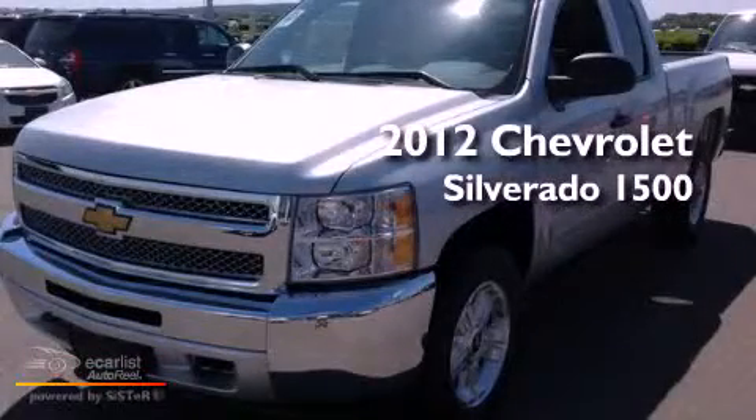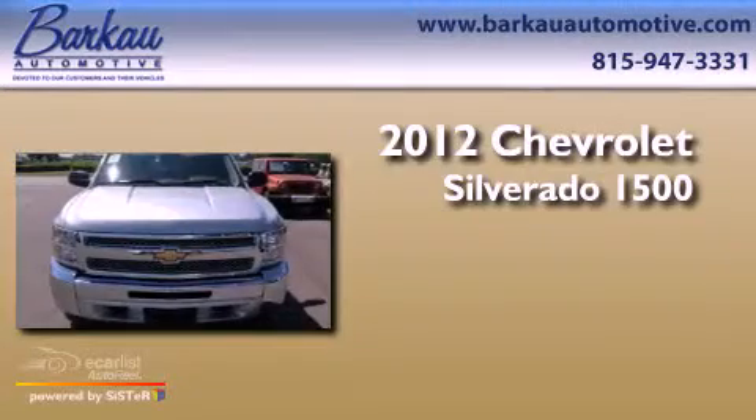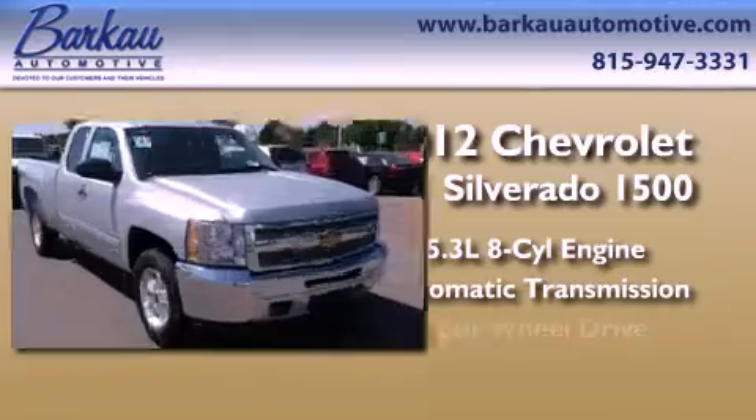This is a brand-new 2012 Chevrolet Silverado 1500. It features a 5.3-liter, eight-cylinder engine, an automatic transmission, and four-wheel drive.